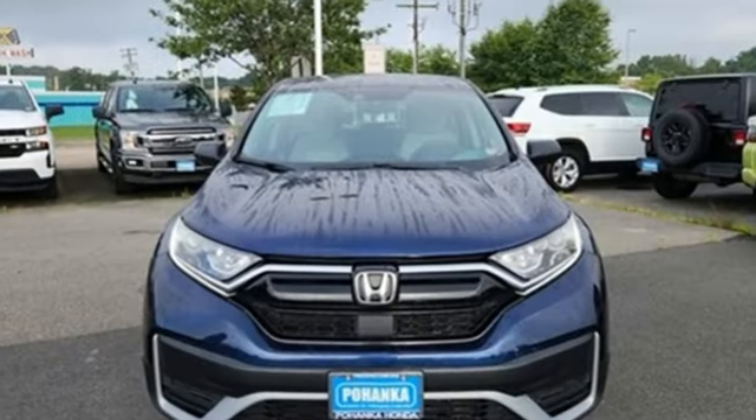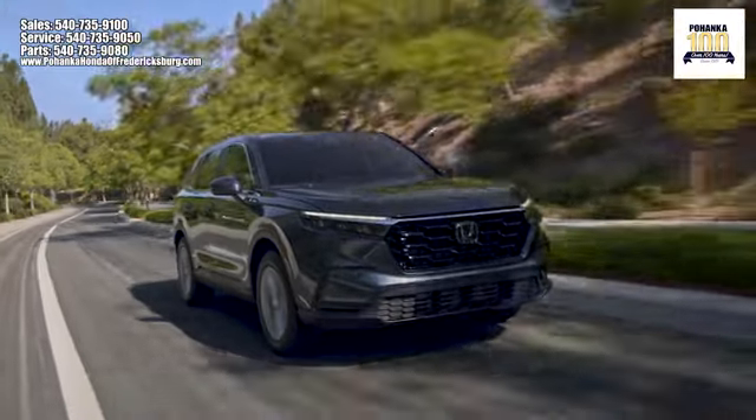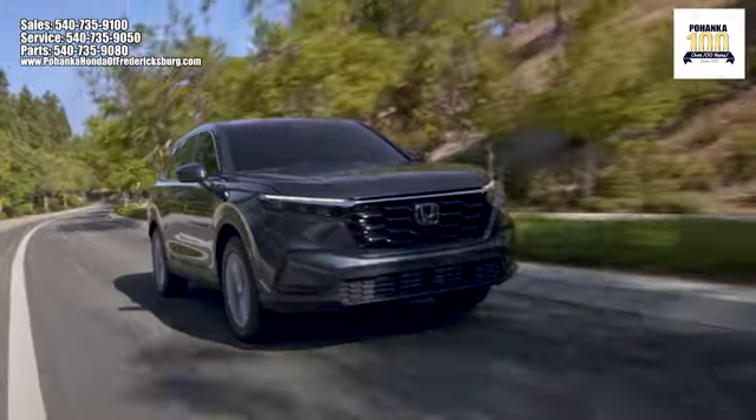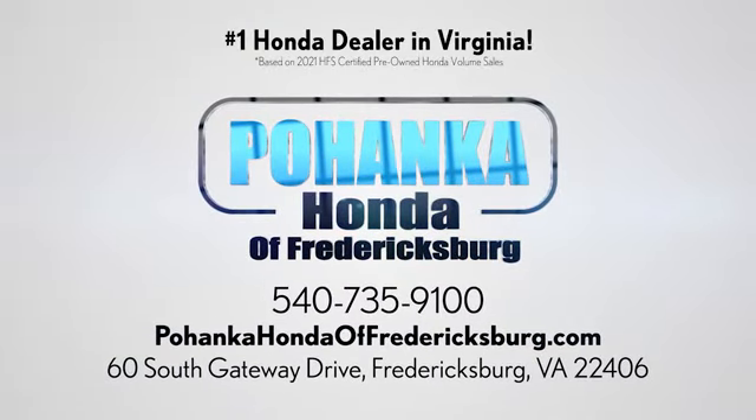Every Honda is designed with a driver in mind. Take it for a test drive today. Pohanka Honda of Fredericksburg is a great place to buy a car, conveniently located at 60 South Gateway Drive in Fredericksburg.